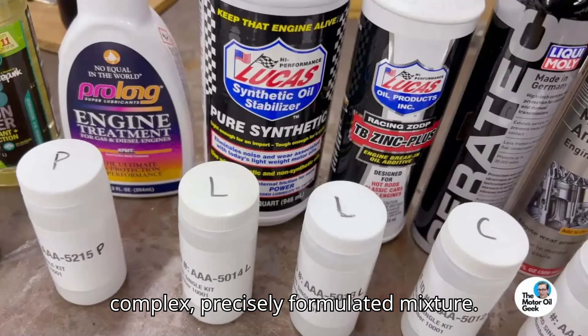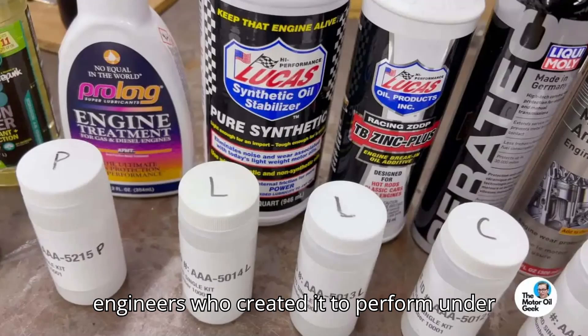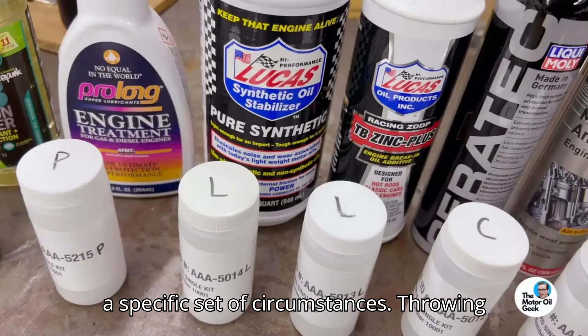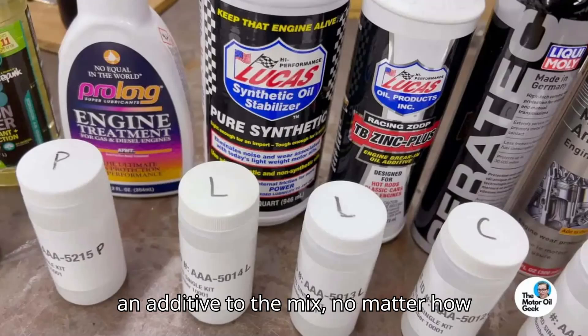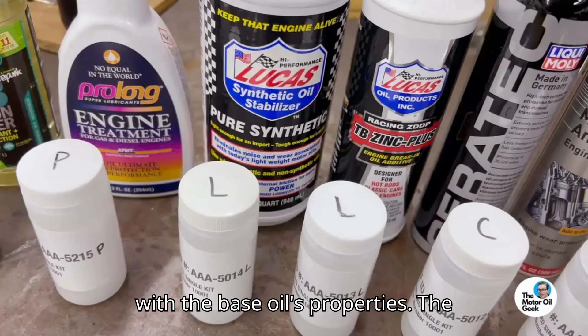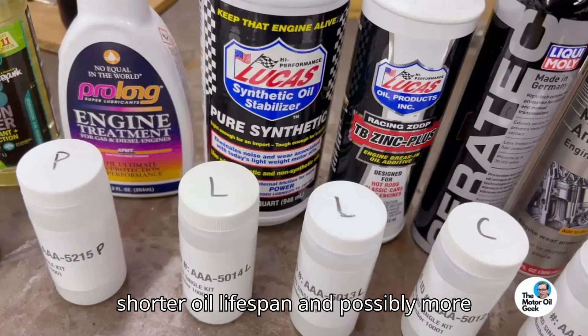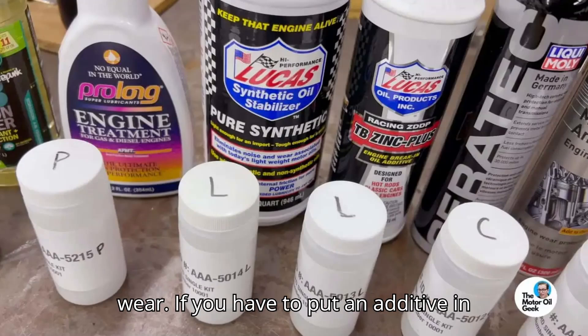It's important to understand that motor oil is already a very complex, precisely formulated mixture. It's designed in a lab by a team of engineers who created it to perform under a specific set of circumstances. Throwing an additive into the mix, no matter how well formulated, will always interfere with the base oil's properties. The result, according to Speed Jr., is a shorter oil lifespan and possibly more wear.